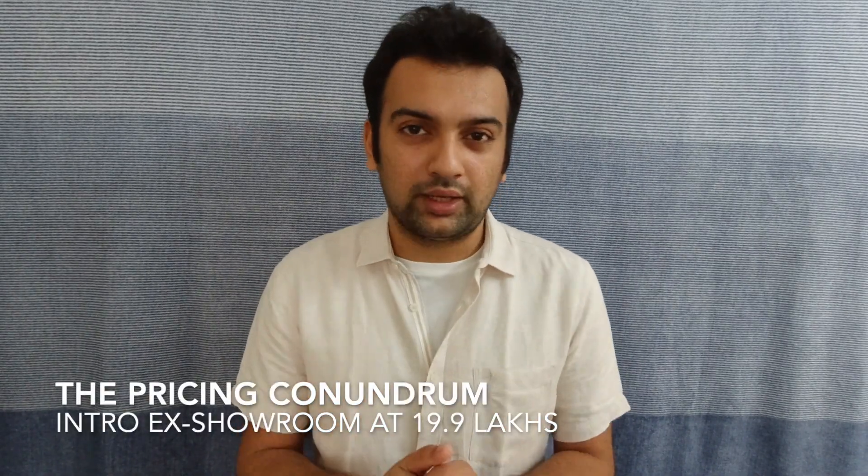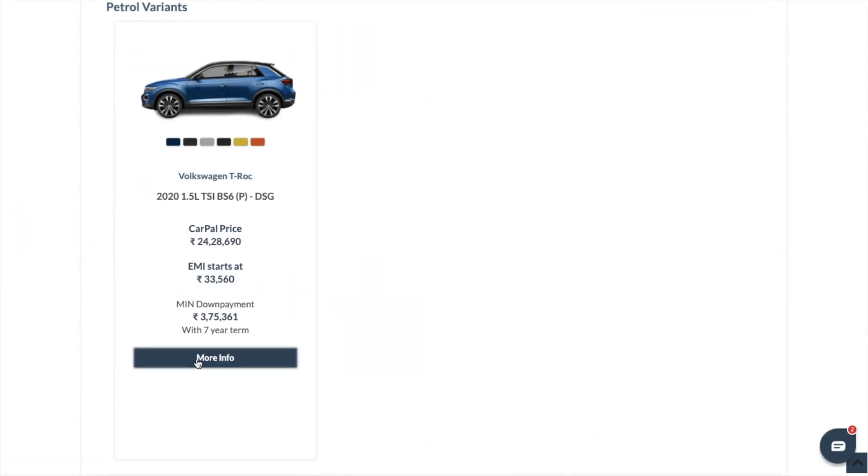Point number four is the pricing conundrum. As of shooting this video, the introductory showroom price for the Volkswagen T-Roc is 19.99 lakhs, and the on-road price works out to 24.3 lakhs in most cities. It's not a price that gives everyone logic and justification, but considering it's a completely imported car at 19.99 lakhs while other manufacturers locally assemble theirs, there's a clear difference in quality. Add in the exclusivity factor, and these two together make it a much more emotional purchase — you wouldn't mind spending that extra two or three lakhs for the T-Roc over other cars in the same pricing bracket.